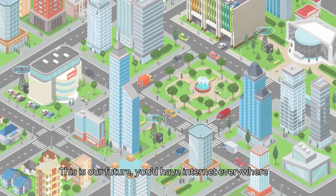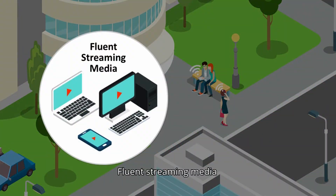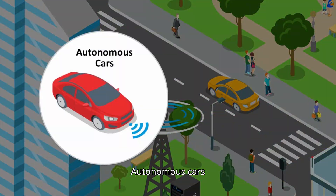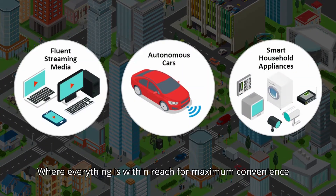This is our future. You'd have internet everywhere. Fluent streaming media, autonomous cars, smart household appliances. This is 5G, where everything is within reach for maximum convenience.